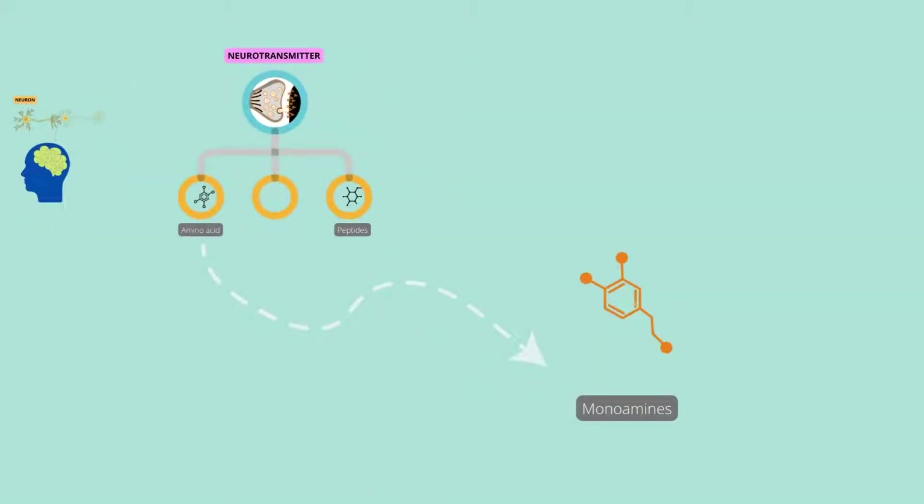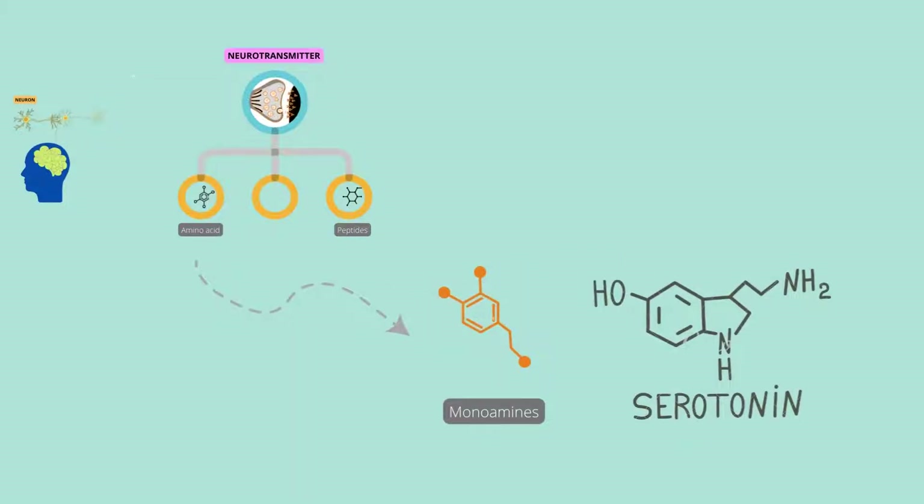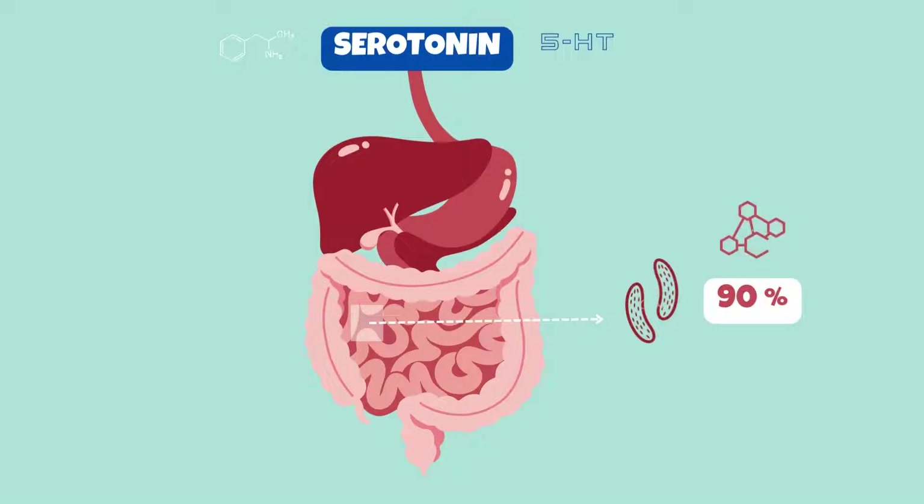Monoamines are synthesized by altering a single amino acid. Serotonin is a monoamine neurotransmitter, also known as 5-hydroxytryptamine or 5-HT, and it also has hormonal effects in our body. Our gut contains the majority of the serotonin in our body. The cells lining our gastrointestinal system contain about 90% of our body's serotonin supply.